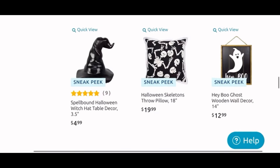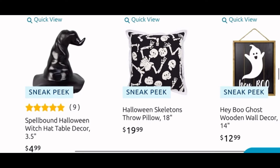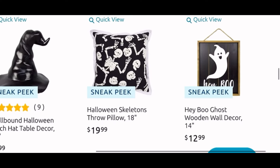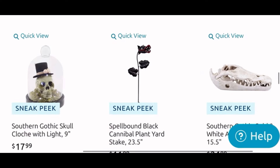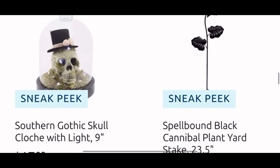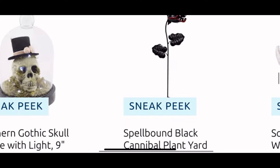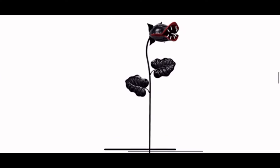Moving down, we have the witch hat tabletop decor for only $5 — pretty good deal, it is a cute one. Another pillow that looks like it has a white trim around it with funny skeletons for $20. And a cute blue wall decor sign for $13. Then we see this Southern Gothic skull closure with the light for $17.99.